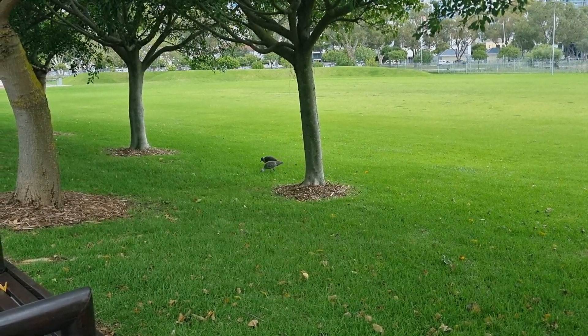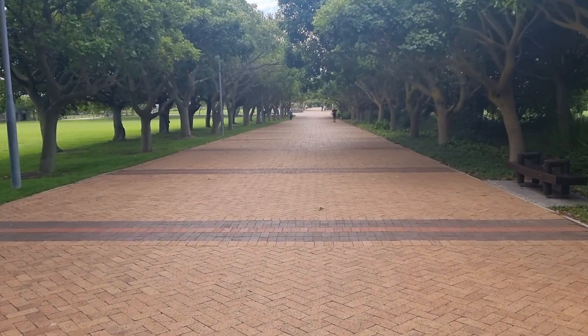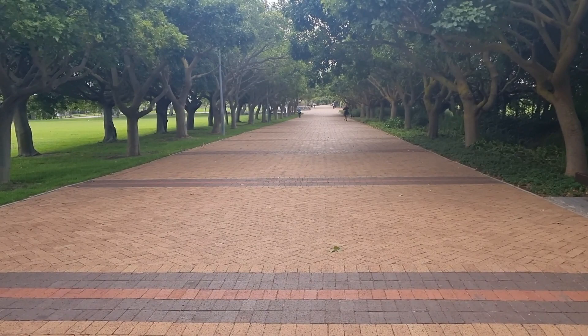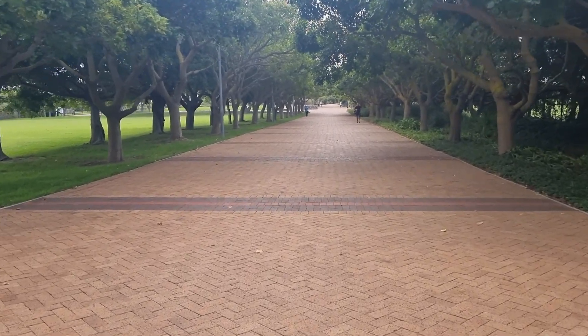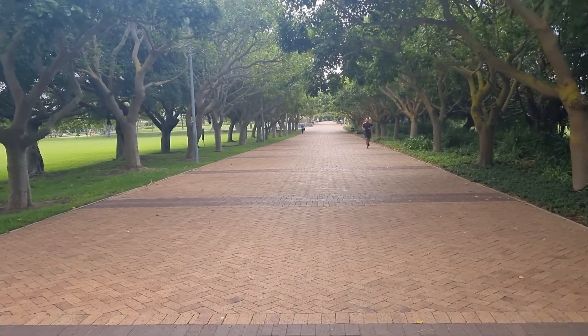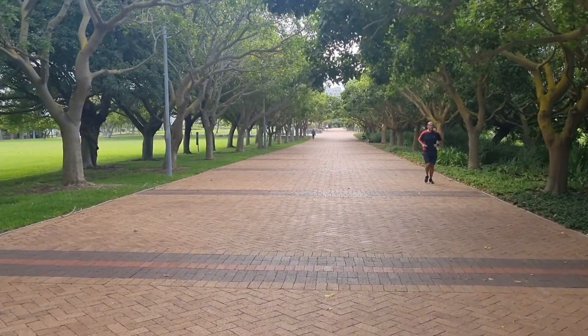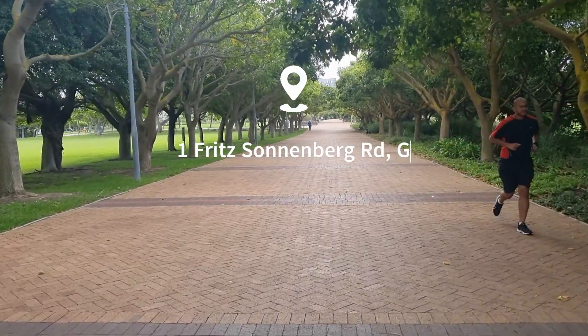The Greenpoint Park is a good place to visit, relax, meditate, and catch a break. It is open Mondays to Sundays from 7am to 7pm, and the great thing is that it is free for all to enter. It allows dogs and other pets provided that they are on leashes. The park is located at number 1 Fritz Sonnenberg Road in the Greenpoint area.